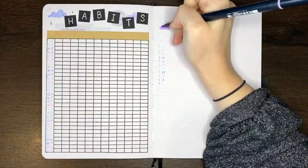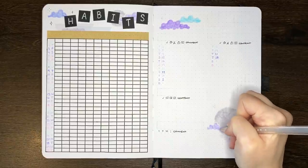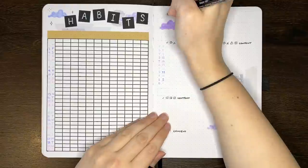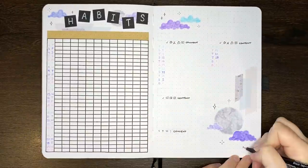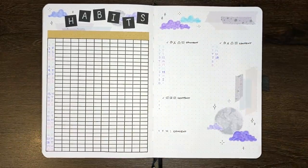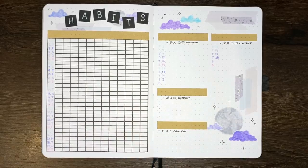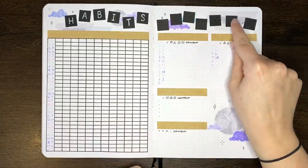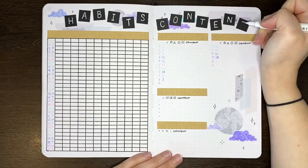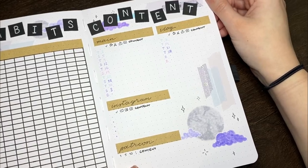With the habit tracker finished, it was on to my next tracker which is for my content creating. This one just gives me a summary of the content that I want to create for both of my YouTube channels, my Instagram account, and for my patrons over on Patreon. The format of this one I've kept pretty consistent over the past couple of months, going with the whole 'if it ain't broke don't fix it' mentality. This page does kind of end up being a bit of a double-up because I do have a content calendar in Notion, but when I try to leave it out I oddly miss it, even if it is a little redundant. From first touch of the pen to final erasings, this page took about 30 minutes.